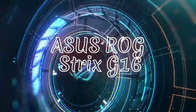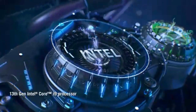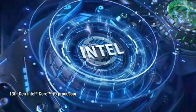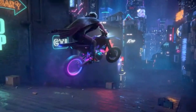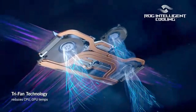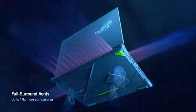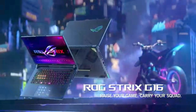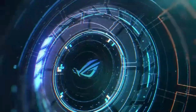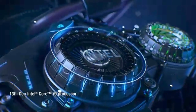Asus ROG Strix G16. The Strix G16 is powered by Windows 11, an Intel Core i9-13980HX, and an NVIDIA GeForce RTX 4070 GPU — it's a frame-drawing champion with a 240Hz display. Swift multitasking is a breeze with 16GB DDR5 RAM and a speedy 1TB PCIe storage.